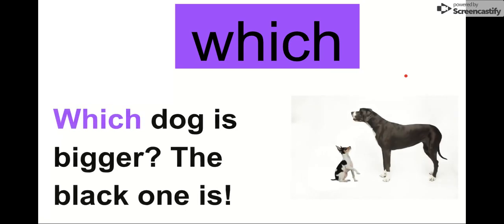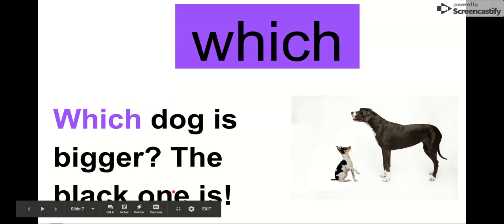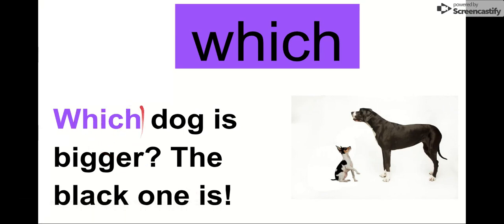Our next word is which. Say it with me. Which. The letters in which are W-H-I-C-H. This word is which. Look at that — we have an H here and an H here. Which H do you like better? So our word is which. Let's read it in this sentence: Which dog is bigger? The black one is. Which dog is bigger? It's pretty obvious — it's this one. Our word is which.